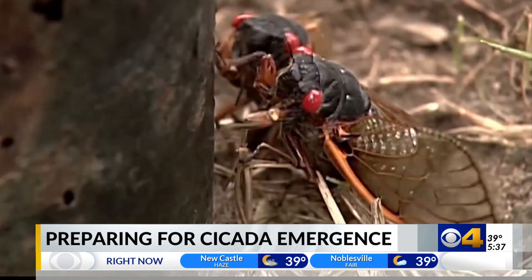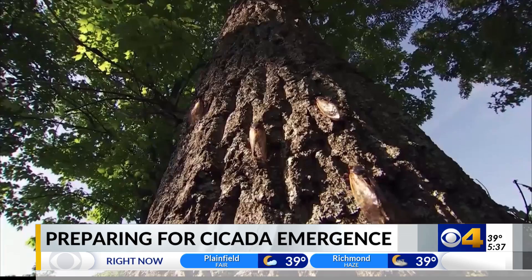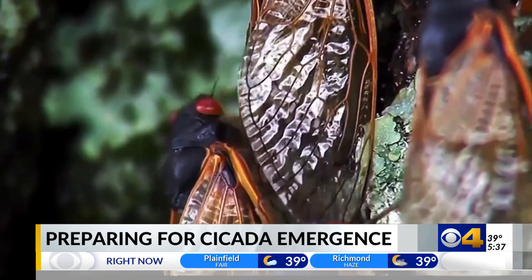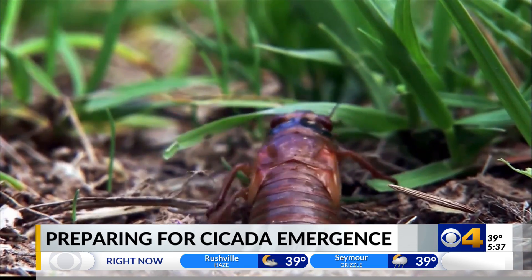Well, this is probably not your favorite sound, but get ready because it's coming to your backyard very soon. The great cicada emergence is creeping closer and closer. Experts say it's only a matter of time until these noisy bugs burst from the ground.